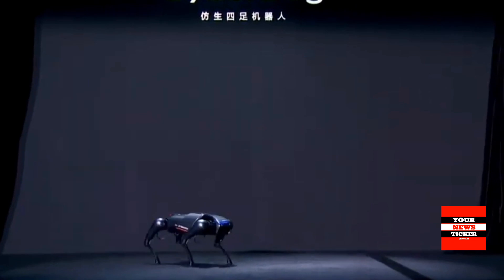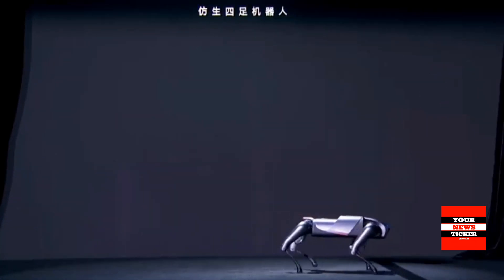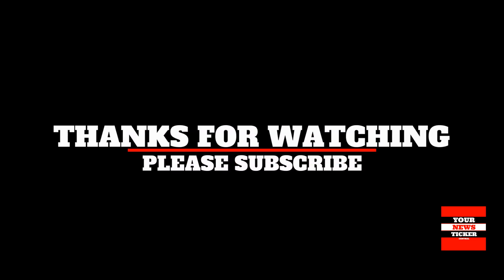What do you think about Xiaomi's CyberDog open-source robot? Let us know in the comments below. Thanks for watching — please don't forget to like and subscribe.